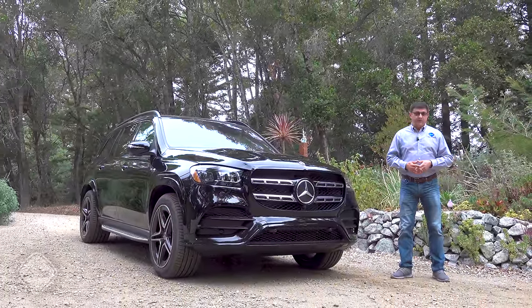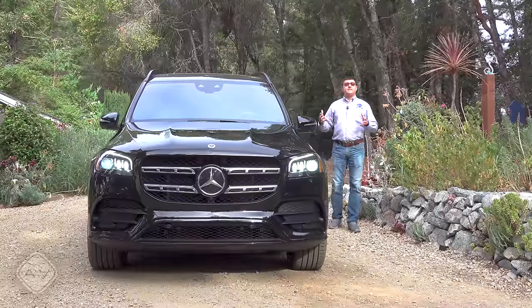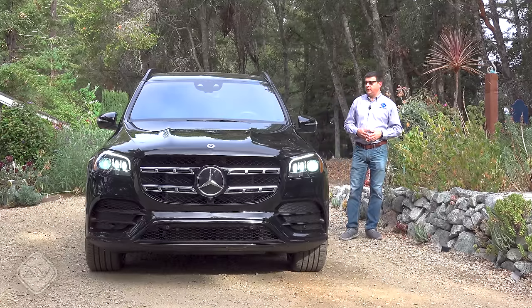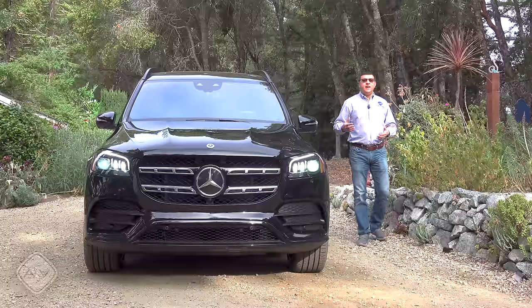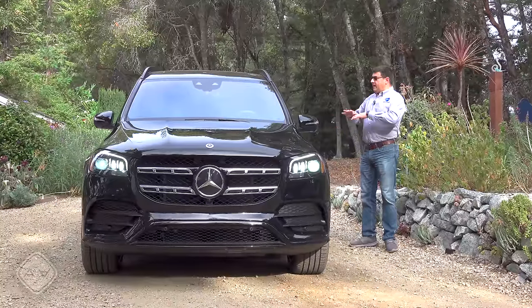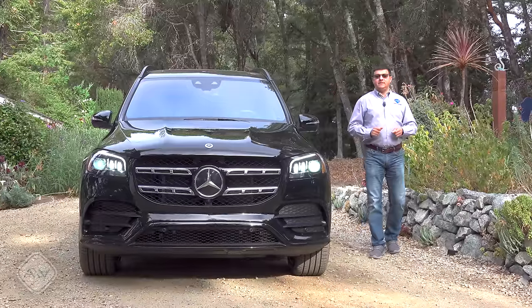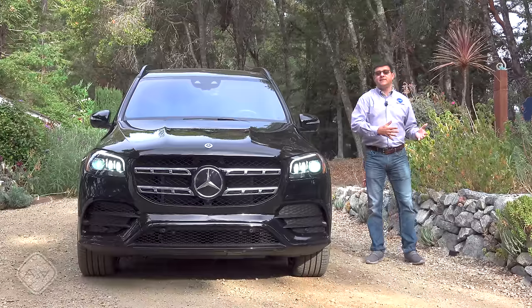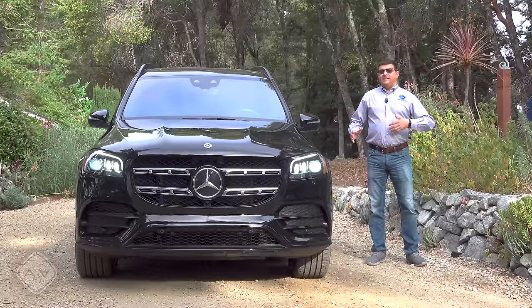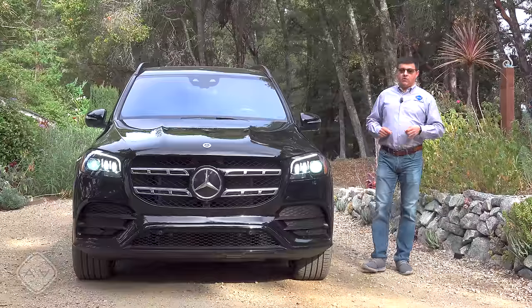Before we continue, let's set the stage for the GLS. The very first generation model was designed as a replacement for the Mercedes-Benz G-Wagon — the original military Mercedes, the very boxy one — except that boxy Mercedes continued to sell. So over the next two generations, Mercedes decided to refocus the GLS on being a big, luxurious, family-friendly three-row vehicle with a lot of off-road capability, since the original intent was to replace the G-Wagon.